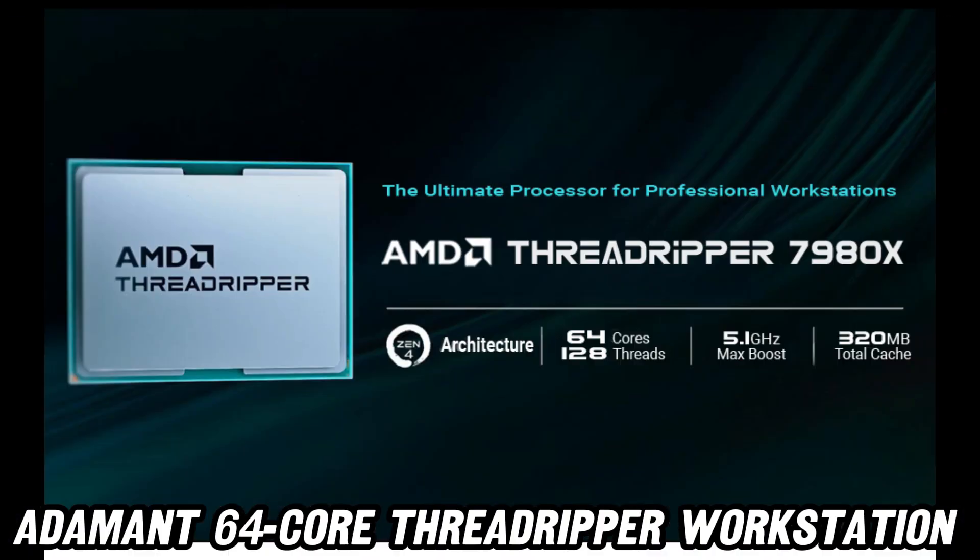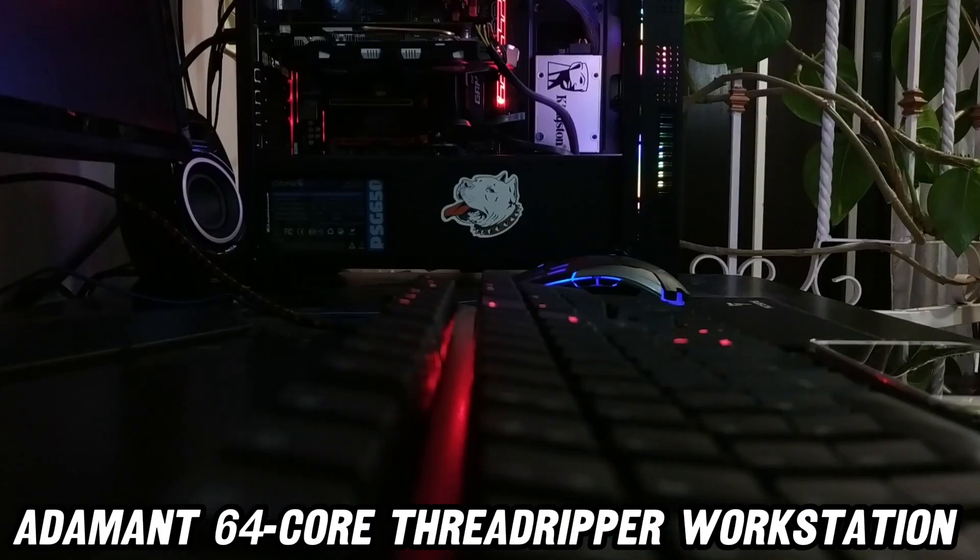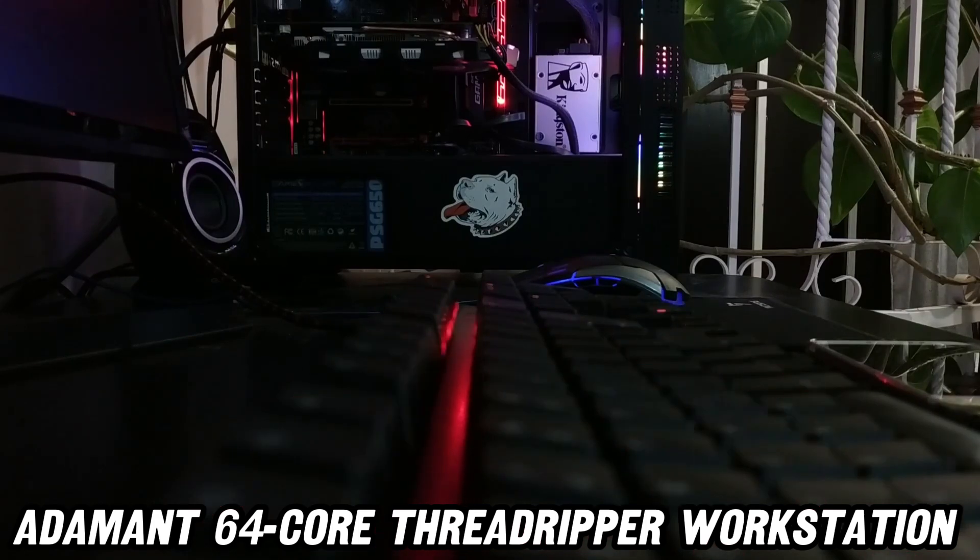Ever wondered what it's like to have a supercomputer disguised as a desktop? Well, buckle up, buttercup.